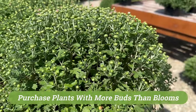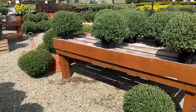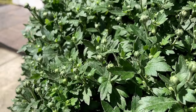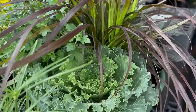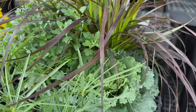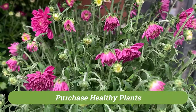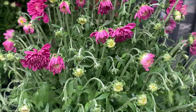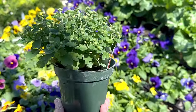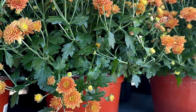First, look for a mum that is tightly budded — spoiler alert, mums do not bloom that long. The more flowers there are yet to bloom, the longer the color show will last. Blooms last longer in cooler weather, but it is best to mix in other plants for a display with longer appeal. Also watch out for any plants that are wilted, which means the plant has not been watered properly. Once you've picked out the perfect plant, give it a spin to check for any broken or damaged branches, as they will need to be cut out.